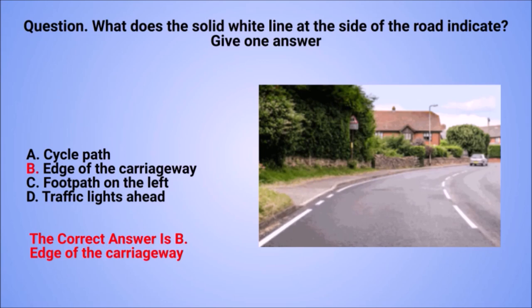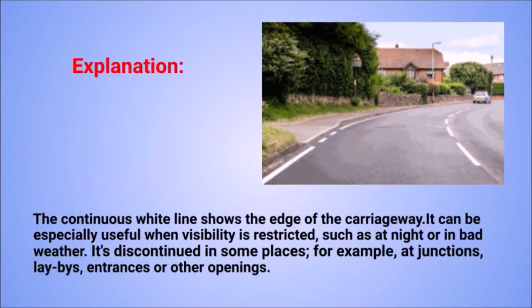The correct answer is B: edge of the carriageway. Explanation: the continuous white line shows the edge of the carriageway. It can be especially useful when visibility is restricted, such as at night or in bad weather. It's discontinued in some places, for example at junctions, lay-bys, entrances, or other openings.